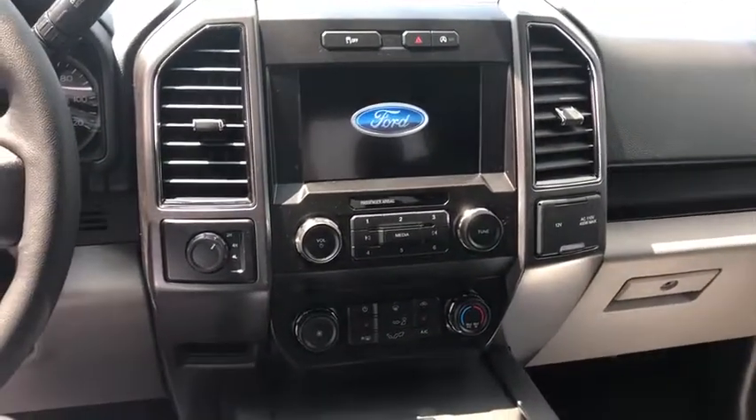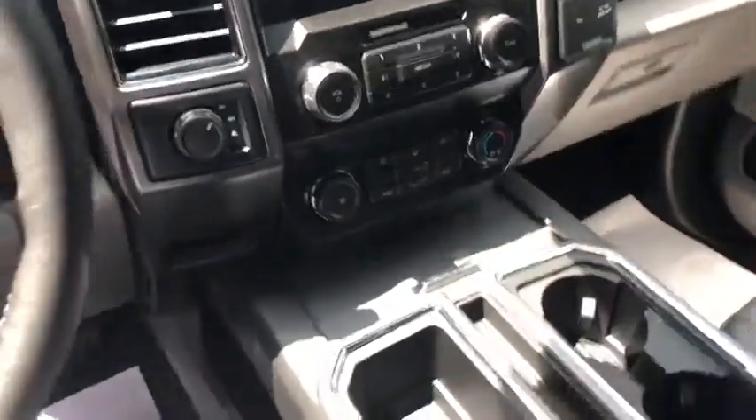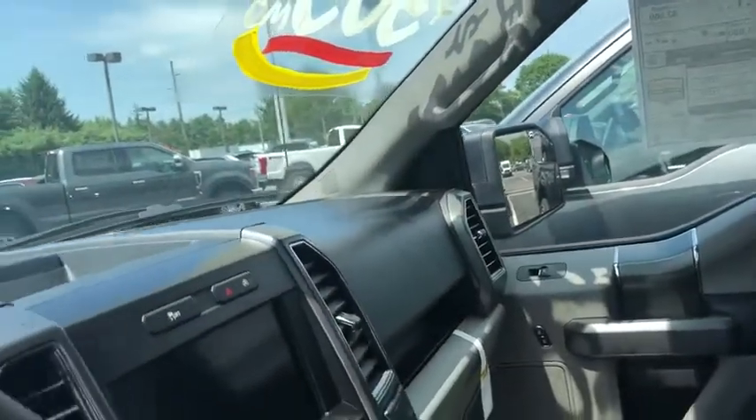Come take a test drive today. Be safe. Thank you.